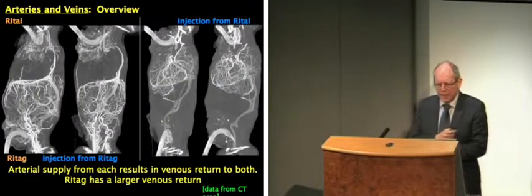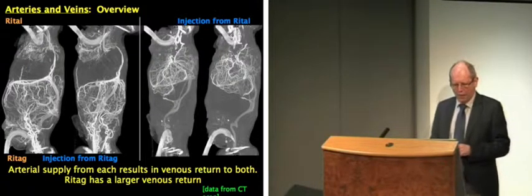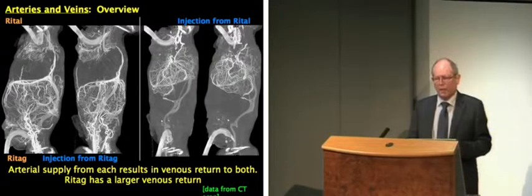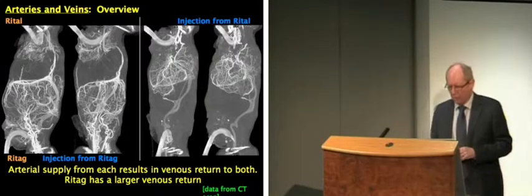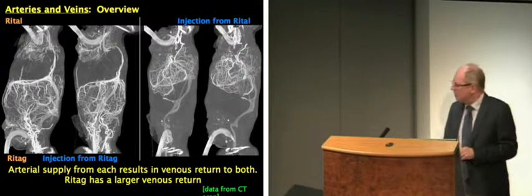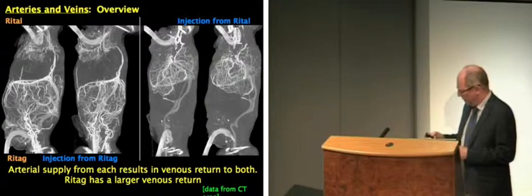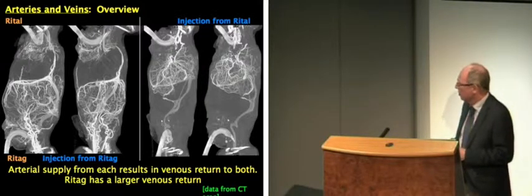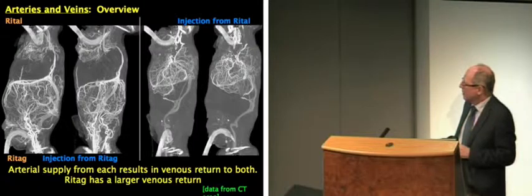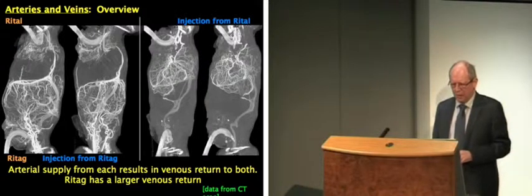These CT angiograms are CT scans taken after injection of radiopaque dye into the vascular system, giving three-dimensional information about how the arteries and venous sinuses relate to one another. On these scans we're beginning to see the issues with venous drainage, because although blood has been injected into just one twin — Ritaj at the bottom — you can see that the blood flows into Ritaj's brain, but when it comes to flow out, it flows both ways. The venous drainage is draining away to both twins — that's how their blood supply is shared.